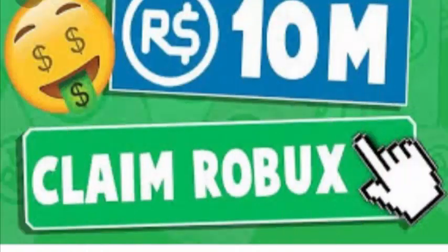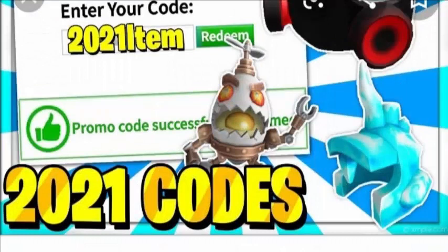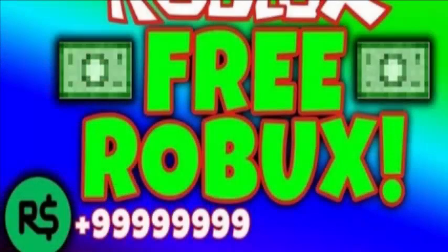If any of these promo codes are not working, please let us know and we will update this video accordingly. If you have an Amazon Prime membership then you can get free Roblox clothes and items thanks to Prime Gaming. These started being released in August and there are many more on the way. These items are exclusively available through Prime Gaming so you can't get them anywhere else.